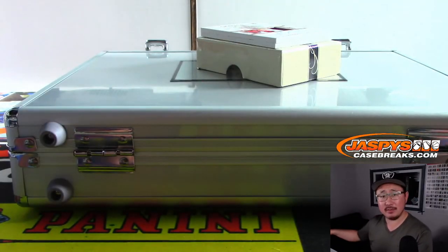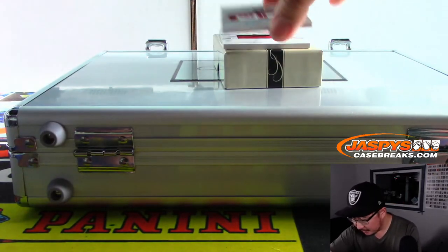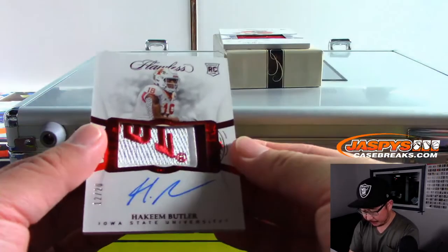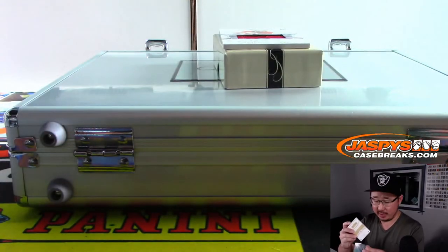They're going with Brandon Allen at quarterback this week. We've got Hakeem Butler, 12 out of 20 for the Arizona Cardinals. That's for Jason Reardon.